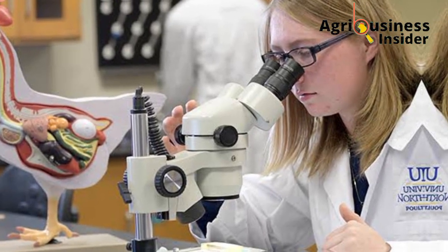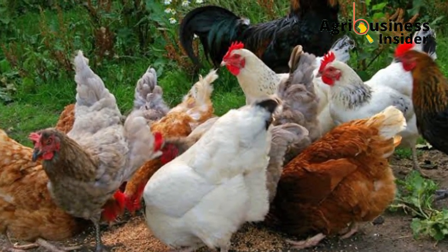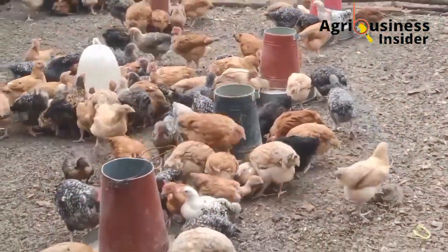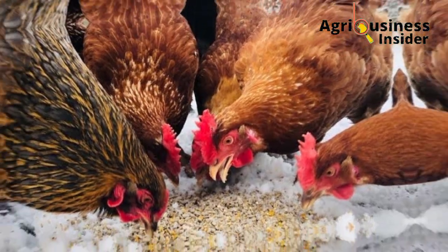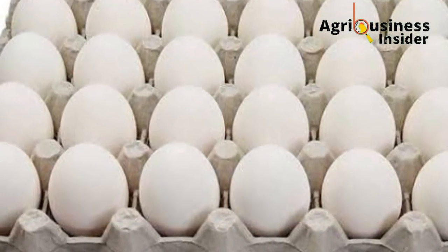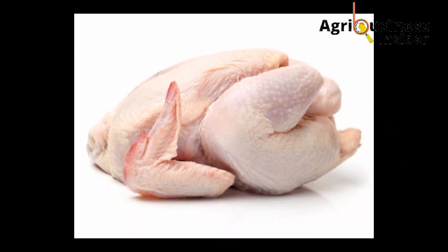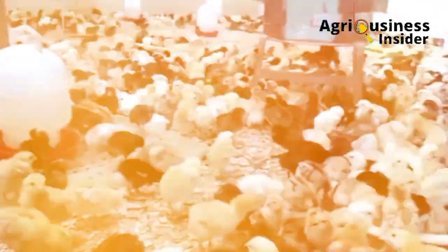Animal scientists have been able to improve the genetics of the local or indigenous chicken to come up with a breed known as the improved indigenous chicken. This improved indigenous chicken gives more meat and more eggs. Eggs and meat from improved indigenous chicken are usually sold at higher prices than eggs from layers, and their meat is at a higher cost than that produced by broilers. However, the cost of production of these chickens is still high, mainly due to the cost of feeds.